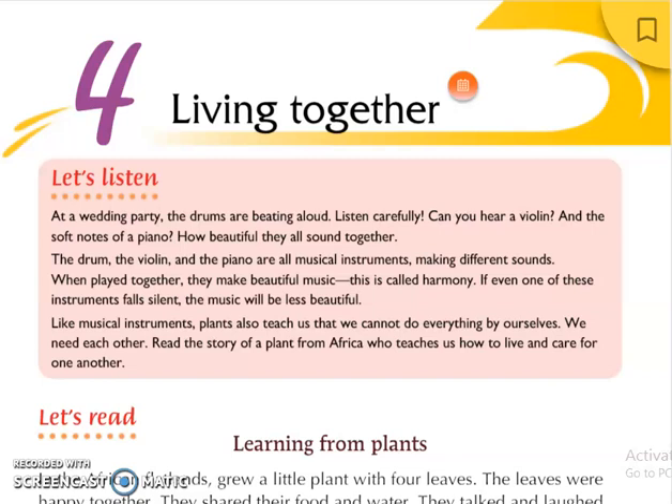At a wedding party the drums are beating aloud. Can you hear a violin? And the soft notes of a piano? How beautiful they all sound together. The drum, the violin and the piano are all musical instruments making different sounds. When played together they make beautiful music. This is called harmony.